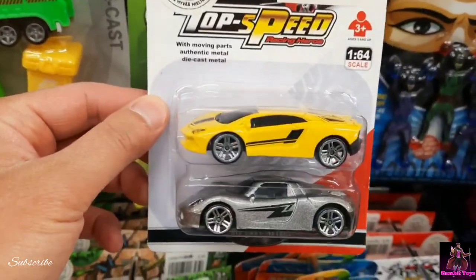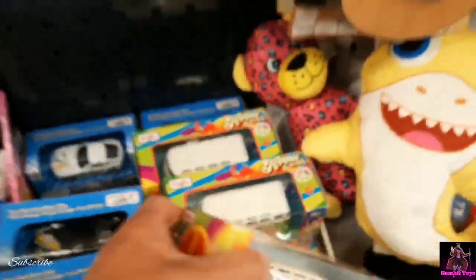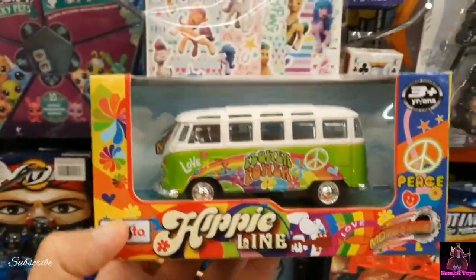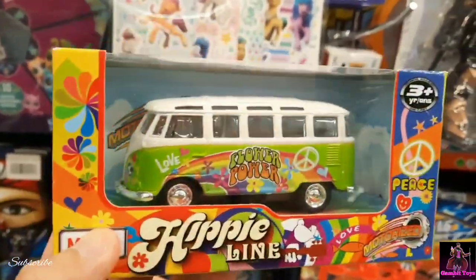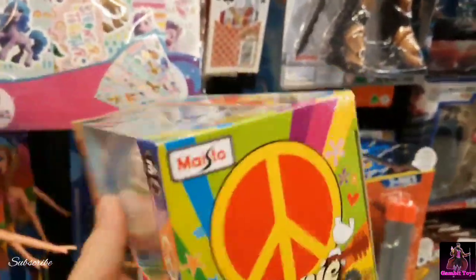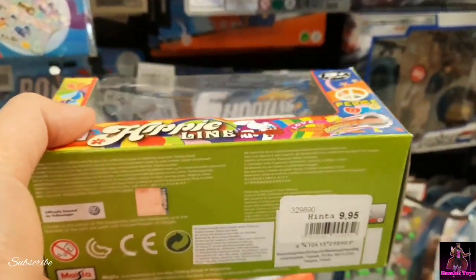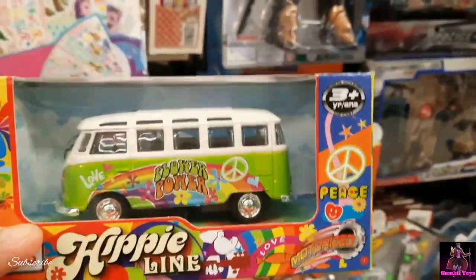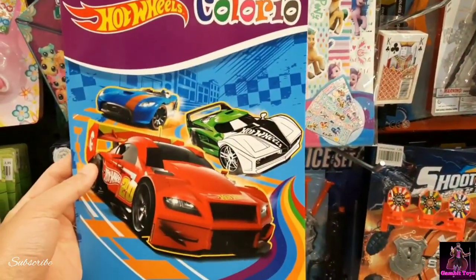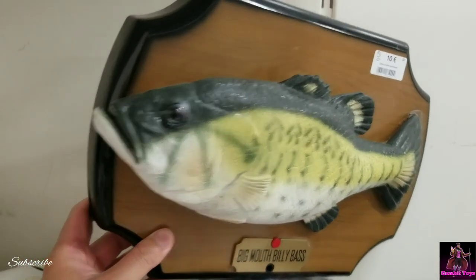Some of these items aren't great, nothing really good, but I did see a cool Maisto hippie line Volkswagen bus — shout out to Kibo — that actually looks really nice, nice paint job. It's $9.95. And then there's some kind of Hot Wheels coloring book with a talking fish.